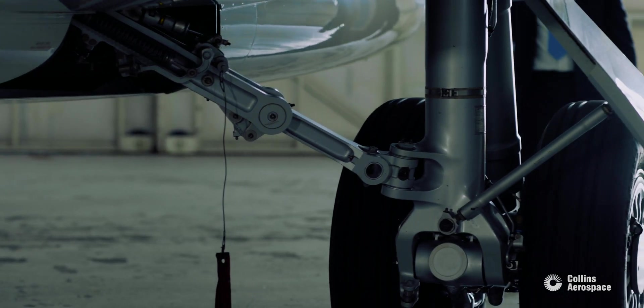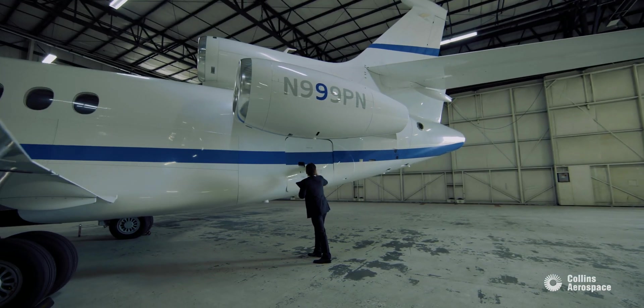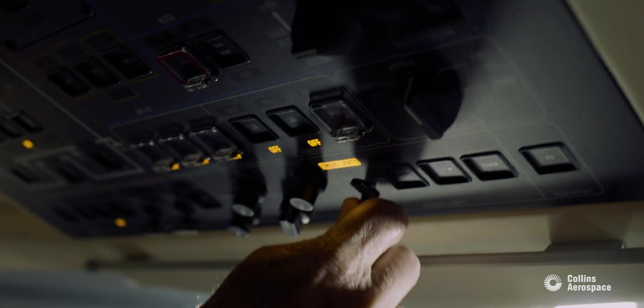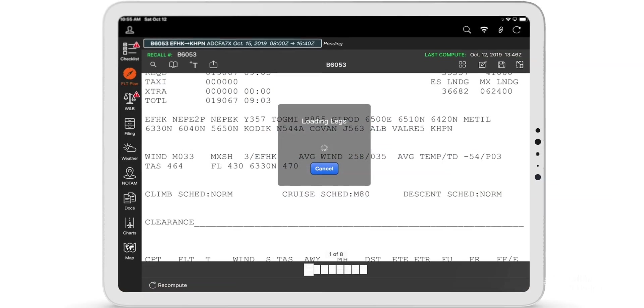We average between 40 and 50 North Atlantic crossings a month. What we are always concerned about in an oceanic crossing is errors. One of the big tools that we use for that is Collins Aerospace flight planning services with Airink Direct.